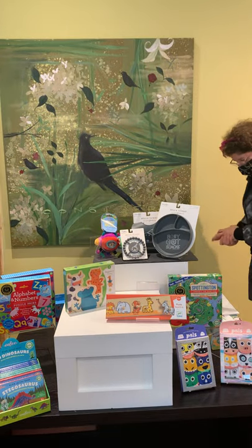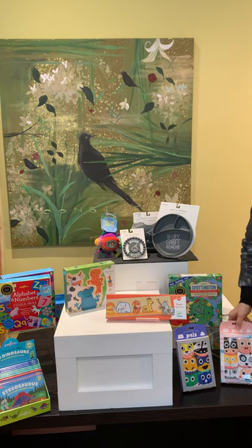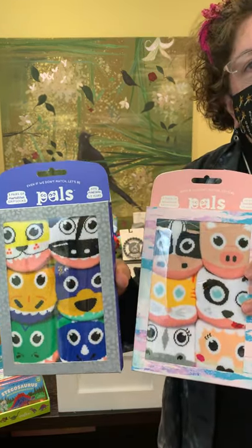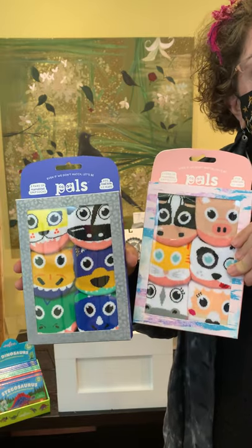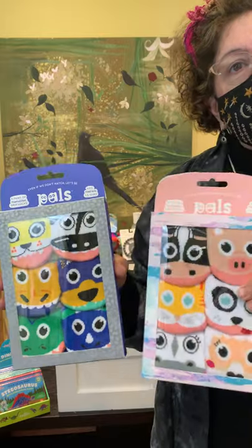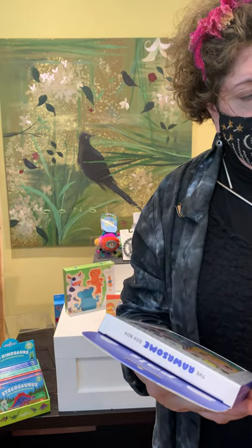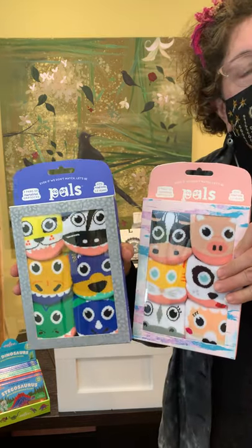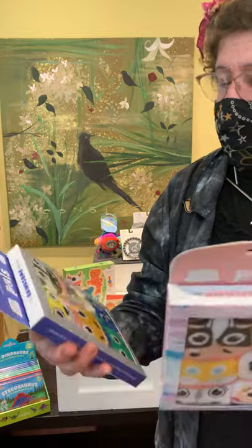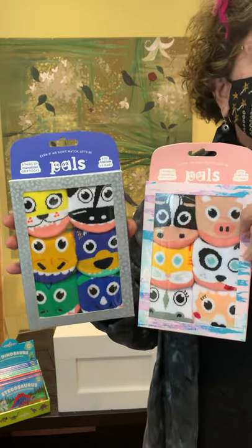Category number three is 1 to 3 years. Linda's pick is Pals purposely mismatched socks. They have grips on the bottom so kids won't go sliding across the floor, and they fit mostly 1 to 3 year olds. You don't even have to worry about matching them in the laundry — just let them wear whatever combination they want. This set is $27 and includes six total socks. We've carried these for a while and people love them.